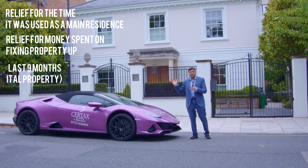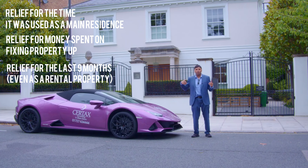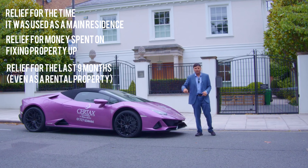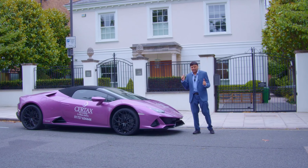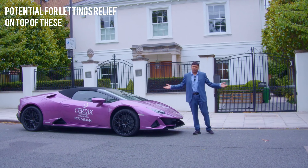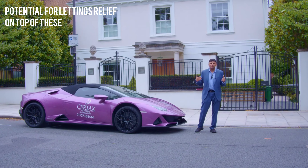Another one that a lot of people forget is that the last nine months of your rental period — even if you had it rented out — is currently, under the 2023 legislation, still eligible for relief. Also, if you've lived in the property and rented it out, you get something called lettings relief as well.